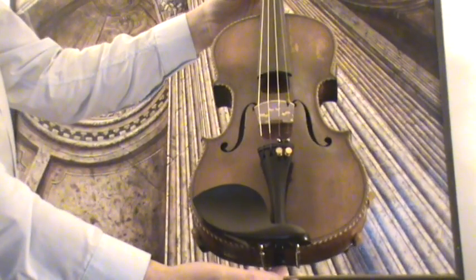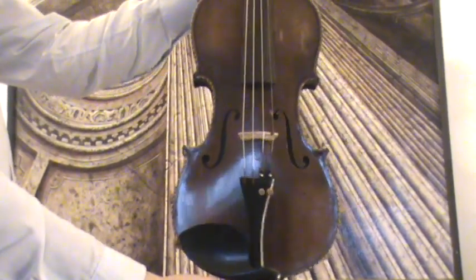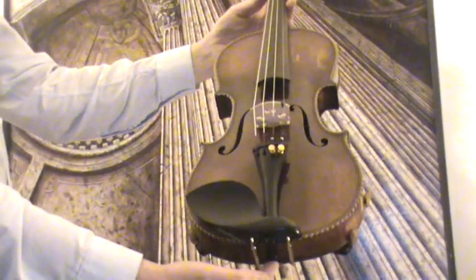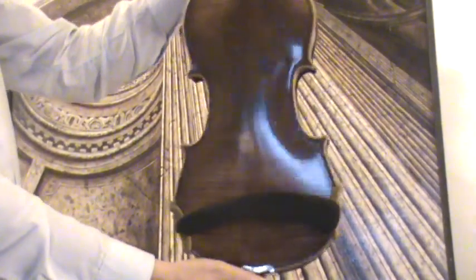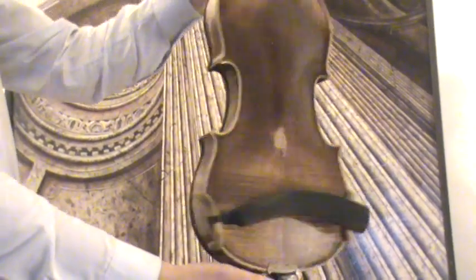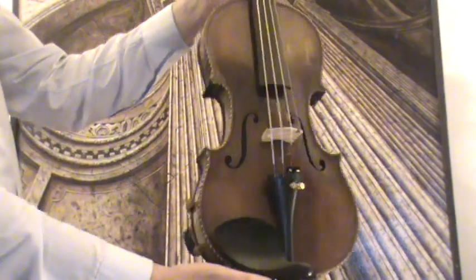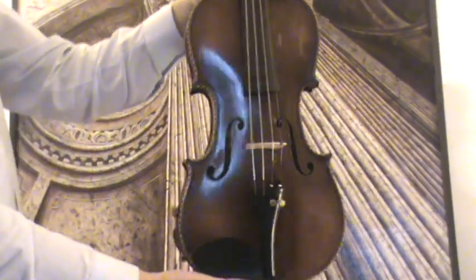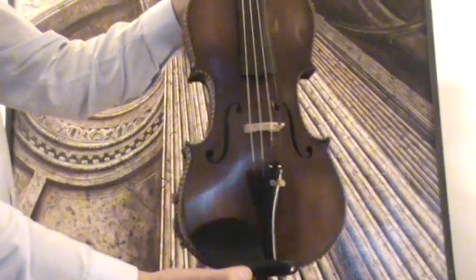An interesting and beautiful old violin — we would estimate the age around the 1930s, from the Markneukirchen area of Germany. The violin shows a two-piece flamed maple back and a medium to fine grain spruce front. The edges on the front are beautifully decorated with wooden inlays.